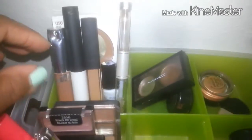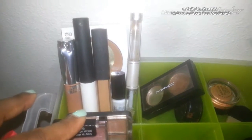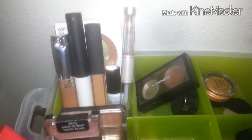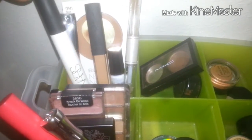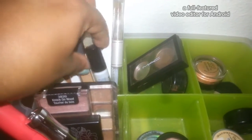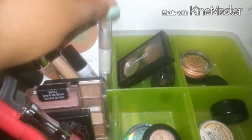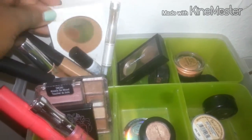Over here I've got some concealers, powders, and things like that in case I want to switch things out. I've got my Covergirl Clean Invisible Concealer, my NARS Primer, my NARS Radiant Creamy Concealer, the Hourglass Mineral Veil Primer, Elf Eyebrow Gel, and the Revlon Nearly Naked Powder.